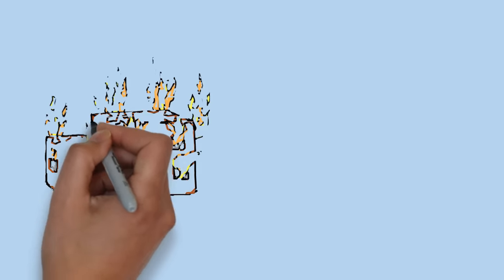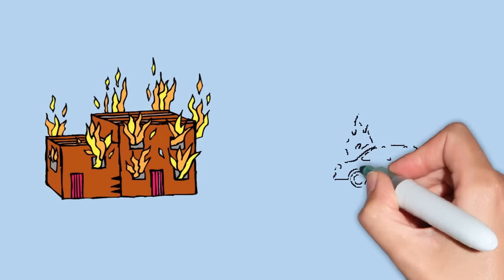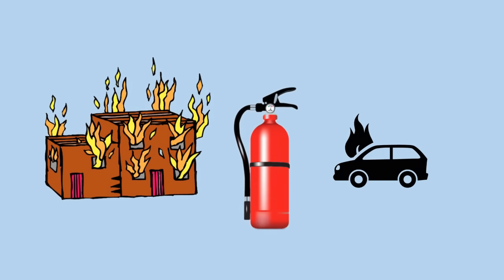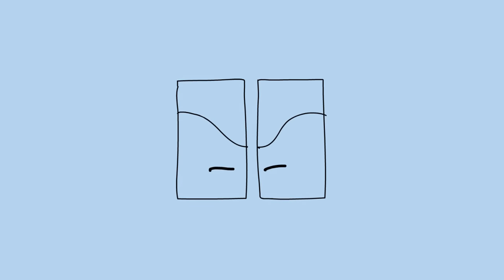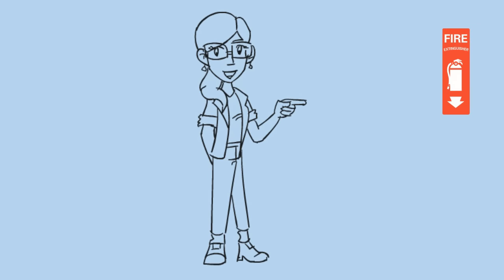Chances are you will go through your entire working career and never have to use a fire extinguisher. Chances are you will never have to use one while on the road, but there should be one in your vehicle. Have you inspected it lately? Can you point to the nearest fire extinguisher? Where is the second nearest one? No matter where you happen to be, you should always know the location of the nearest extinguisher.